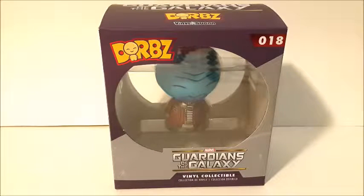Hi guys, here are the Marvel Guardians of the Galaxy figures, number 18. This is Yondu. I don't know if I'm saying his name right or not, because I've never watched this movie, and I'm actually planning on watching it this weekend, or maybe even today.